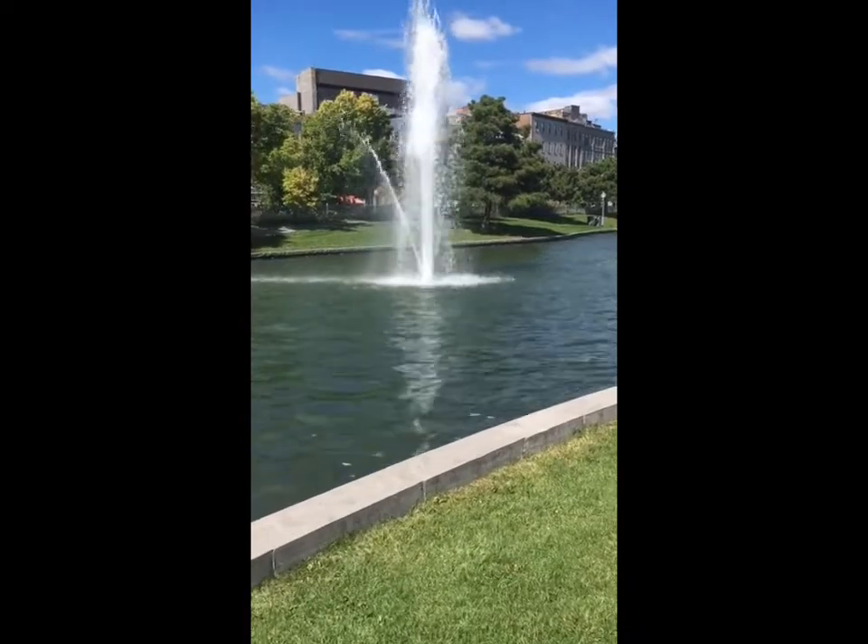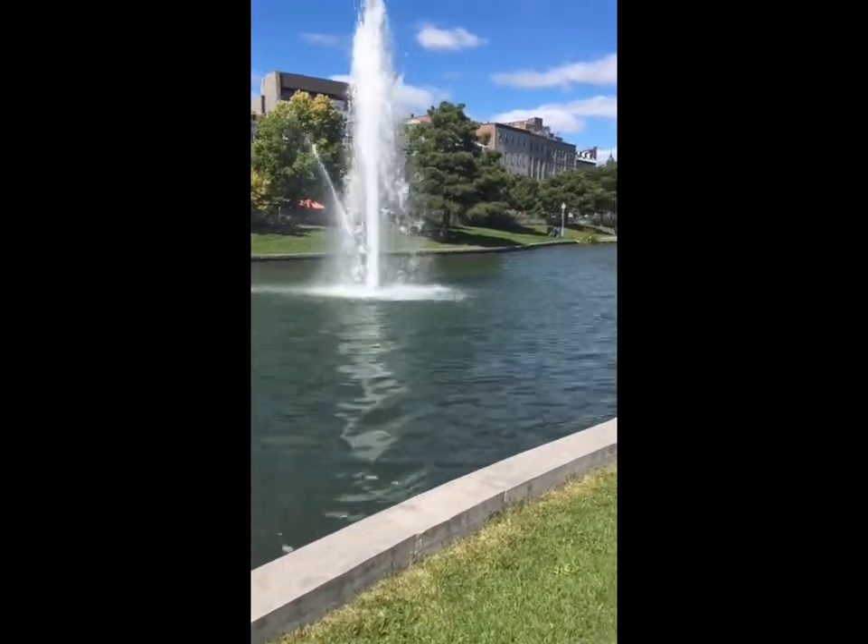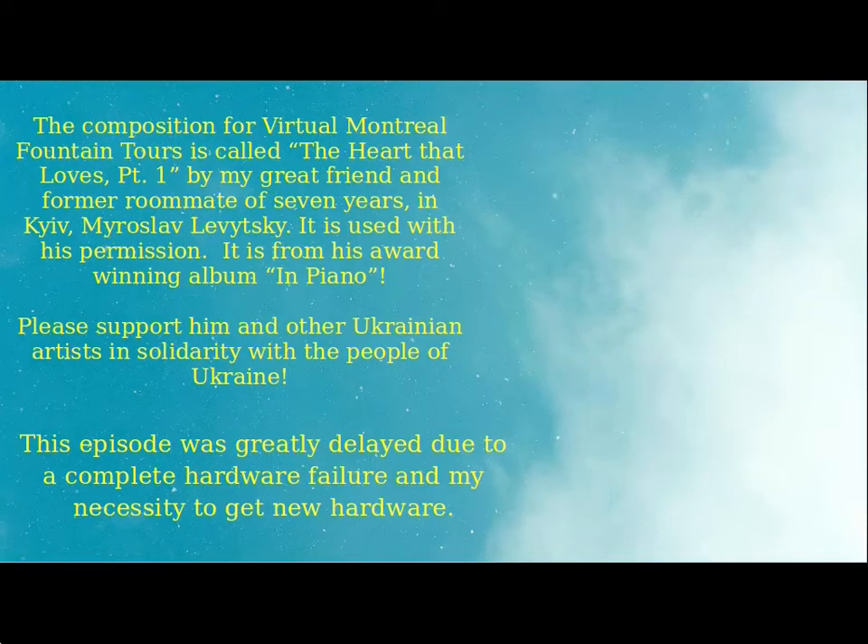A few days ago, Environment Canada issued its first frost warning for this region. This may happen for some future episodes of Virtual Montreal Fountain Tours, though I do have a plan of seeking out some of the fountains in our shopping malls to share with you.